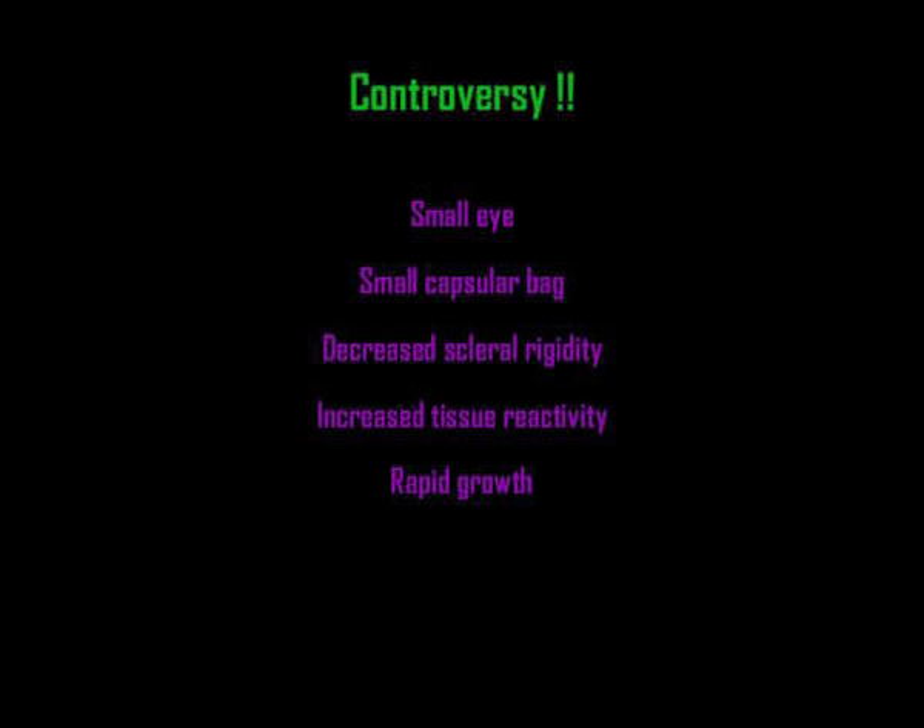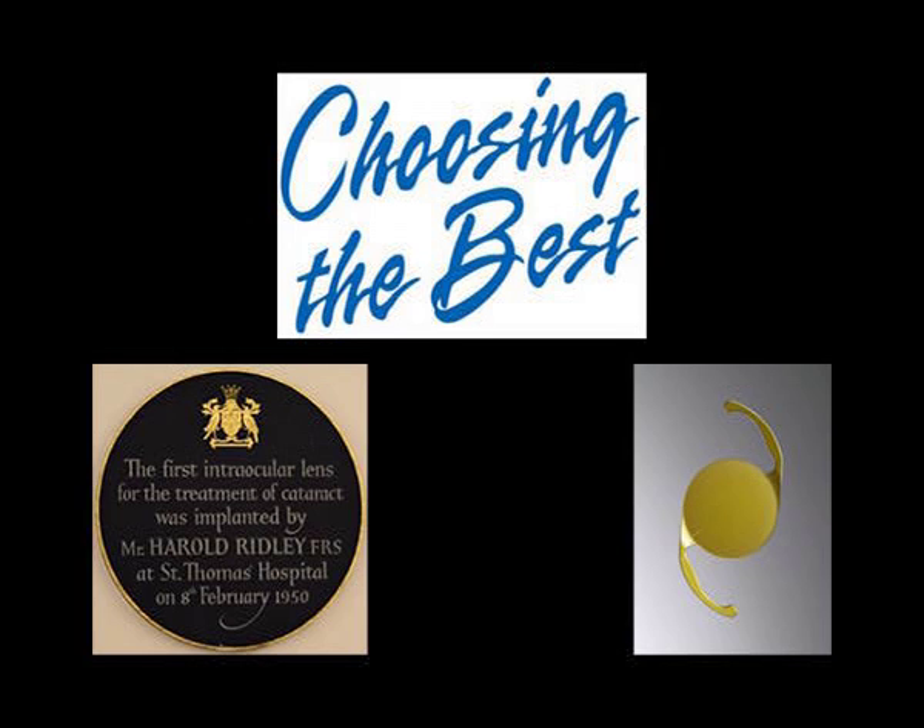This is because of the small dimension of the infant eye with a small capsular bag, decreased scleral rigidity, increased tissue reactivity, and rapid growth changes in the eye. Presently, most surgeons prefer to implant hydrophobic acrylic IOLs in children. These lenses are flexible, durable, lightweight, and relatively inert. Such lenses have a slow unfolding action which allows for a more controlled insertion and manipulation.